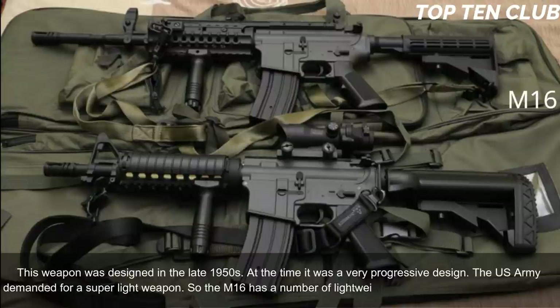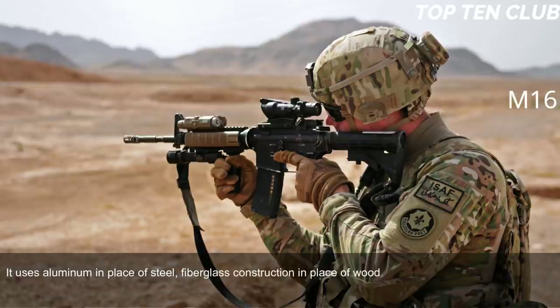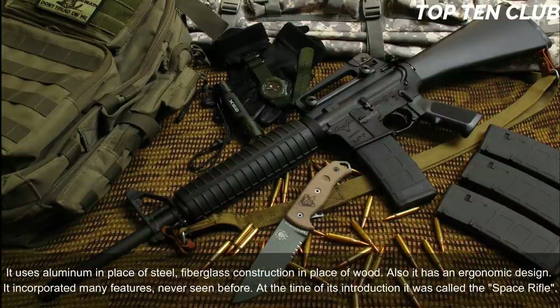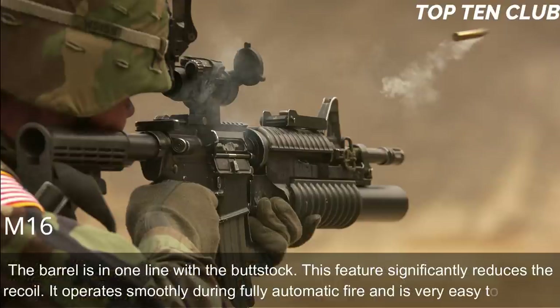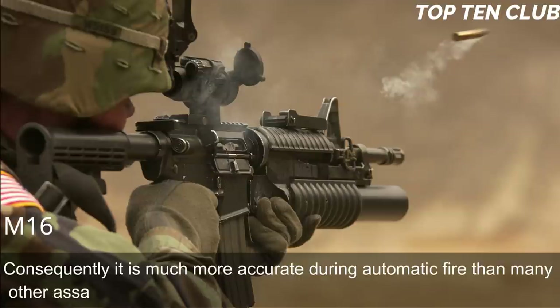The M16 uses a number of lightweight materials to save weight: aluminum in place of steel and fiberglass construction in place of wood. It also has an ergonomic design and incorporated many features never seen before. At the time of its introduction it was called the 'space rifle.' The barrel is in line with the buttstock, a feature that significantly reduces recoil. It operates smoothly during fully automatic fire and is very easy to control.